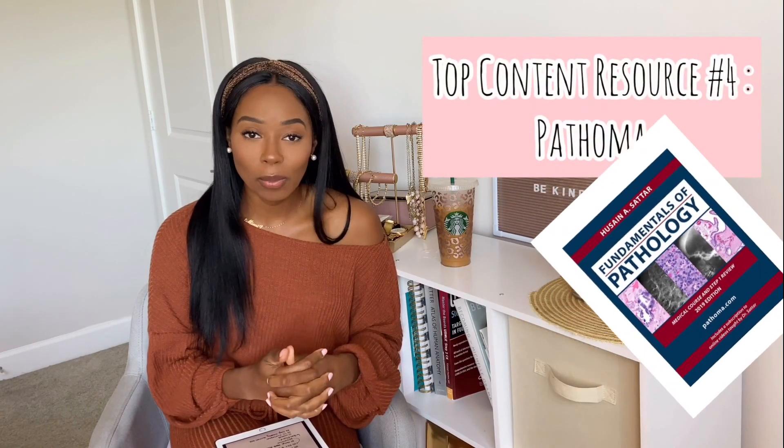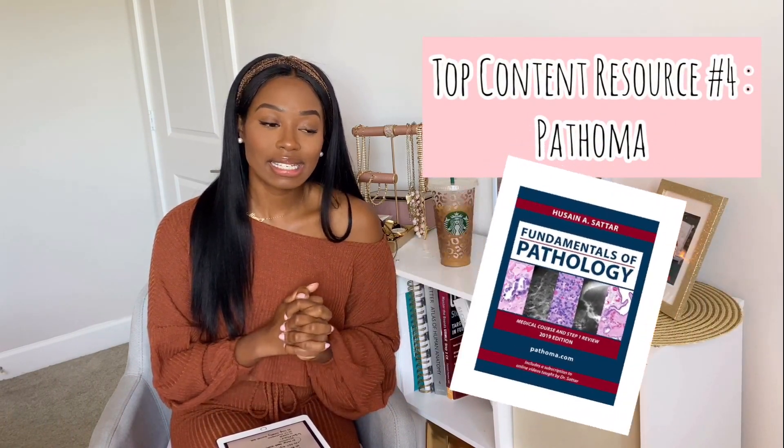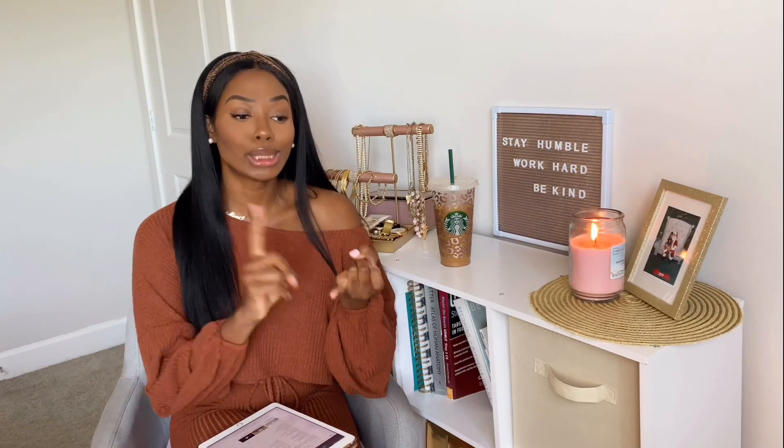My fourth resource would be Pathoma. Pathoma is a video resource that primarily looks at pathology. Dr. Saitar is also another person that I just love. Pretty much owe Dr. Ryan, Dr. Saitar, and Sketchy my medical degree by the time I graduate. Pathoma really goes in depth with each organ system and the different pathologies that come about. Dr. Saitar does a really good job of breaking things down and connecting things. I think it's really important to be able to connect pathologies between different systems, and he does a really good job of that.